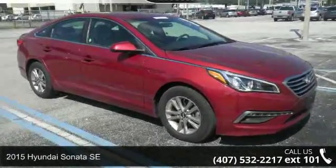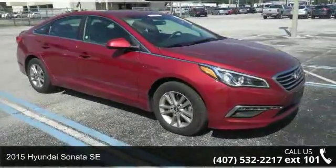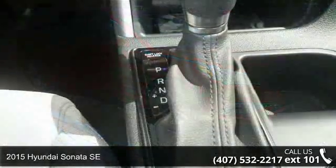Step into the 2015 Hyundai Sonata SE. This may be the set of wheels you've been looking for.